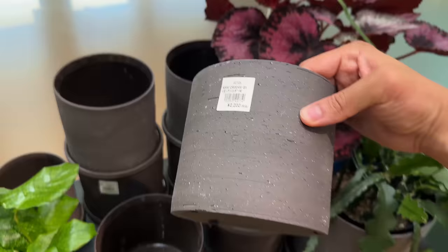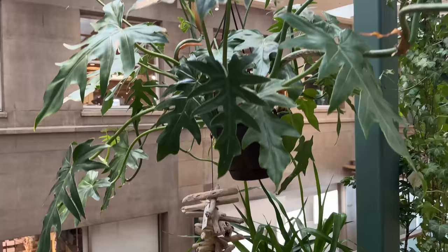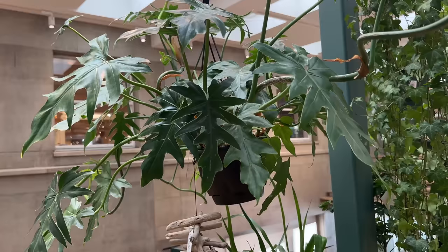This is about 14 dollars and I think it comes with the saucer too. There's a nice philodendron here — I'm not sure exactly what variety it is though.